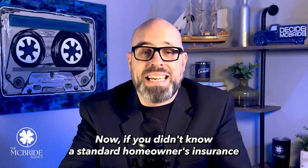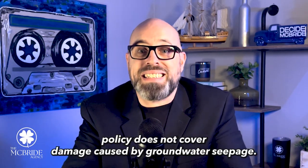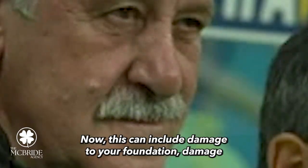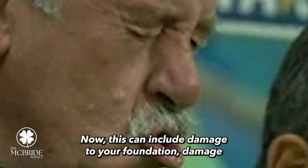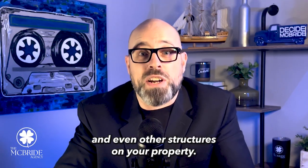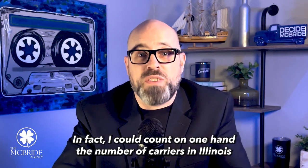If you didn't know, a standard homeowner's insurance policy does not cover damage costs caused by groundwater seepage. This can include damage to your foundation, damage to your basement, to your personal property, whether it's stored or not, and even other structures on your property.